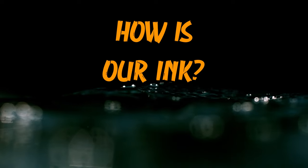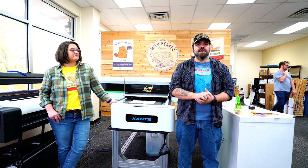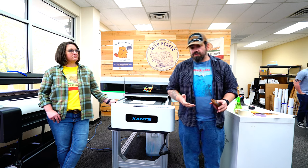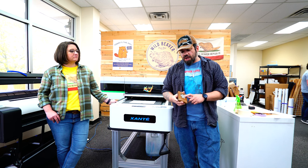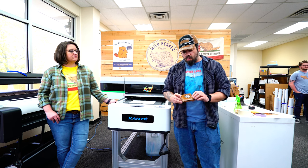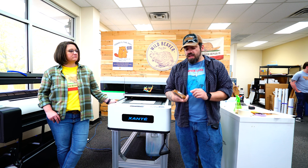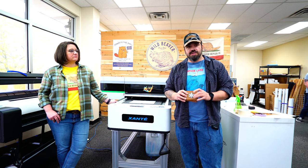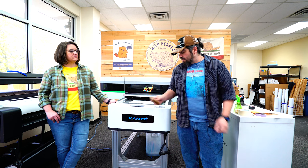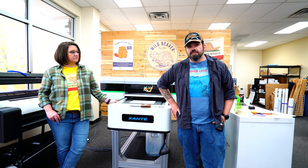My name is Miguel, I'm one of the graphic designers here — I've been working here for about eight years. The inks are fantastic. I love that they're so durable — they're scratch-proof. I've had this on my wallet for about a few months and I use it every day. There's not even a scratch on it. Everyone thinks it's a sticker, but it's printed directly on the leather. Waterproof, weatherproof, and it works great.